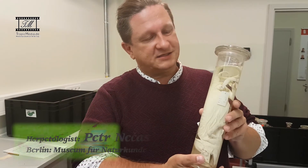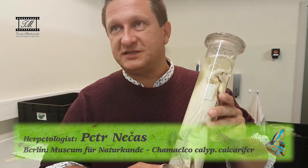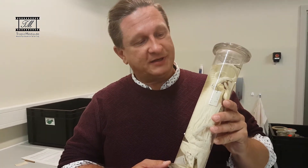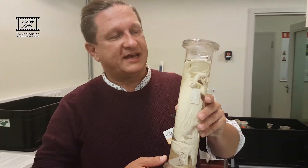What we see here is the type specimen of Hamelocalkarifer, which is the other subspecies of Hamelocalyptratus from Southern Arabia, namely from Saudi Arabia, from the Asir province.